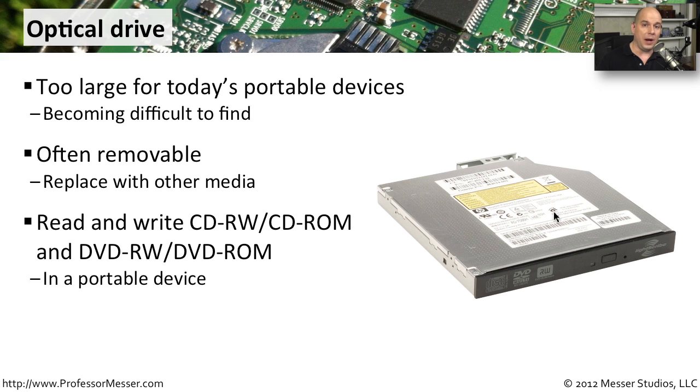You can get these optical devices to do practically everything for you if you're in a mobile type of environment and you need to be able to burn DVD ROMs or CD ROMs — this might make a lot of sense to have in your laptop device. You can do all of that in that mobile platform just by installing or having available one of these optical drives.